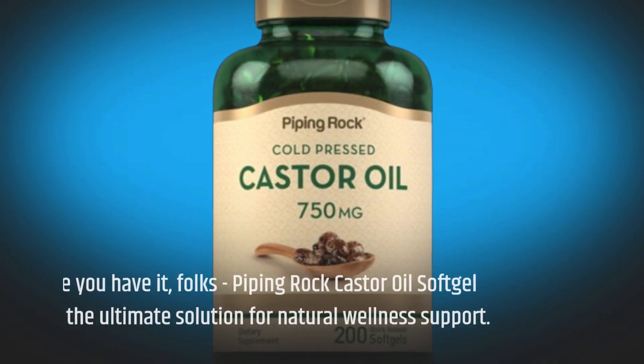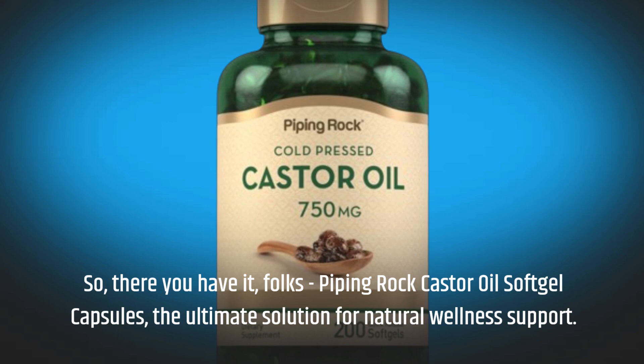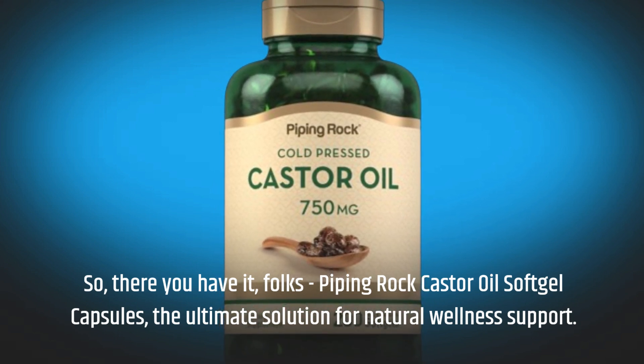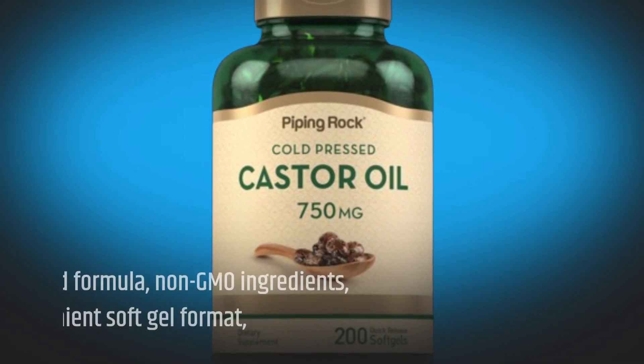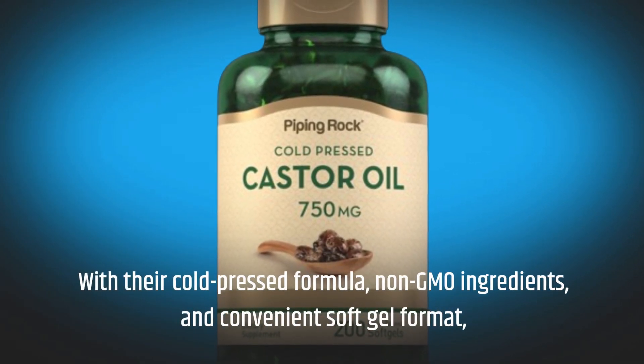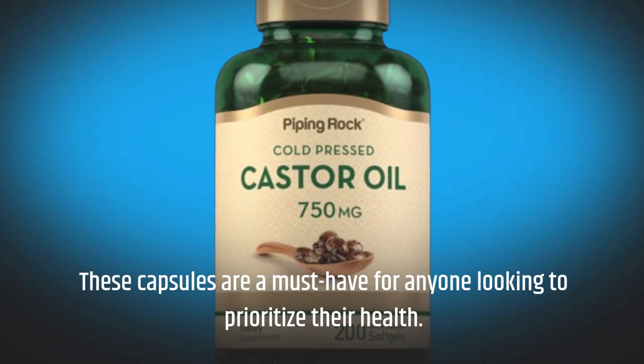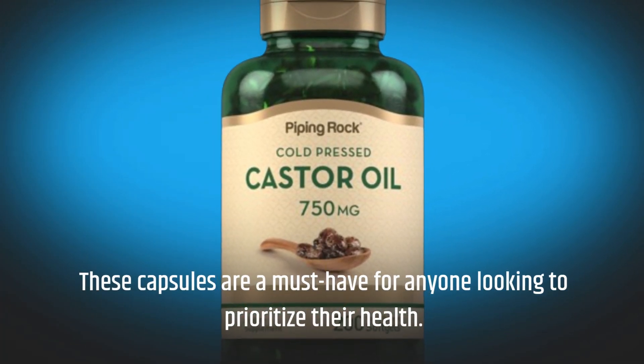So, there you have it, folks. Piping Rock Castor Oil Soft Gel Capsules — the ultimate solution for natural wellness support. With their cold-pressed formula, non-GMO ingredients, and convenient soft gel format, these capsules are a must-have for anyone looking to prioritize their health.